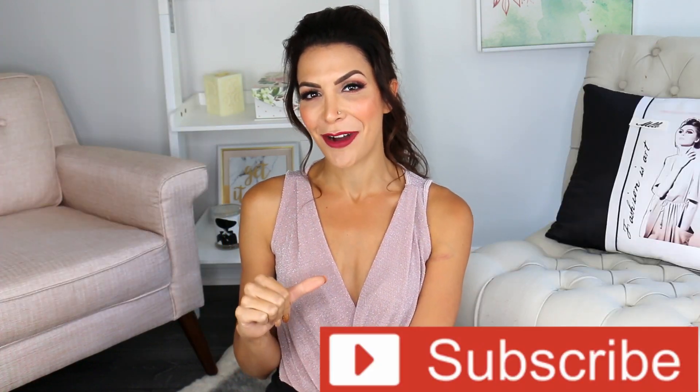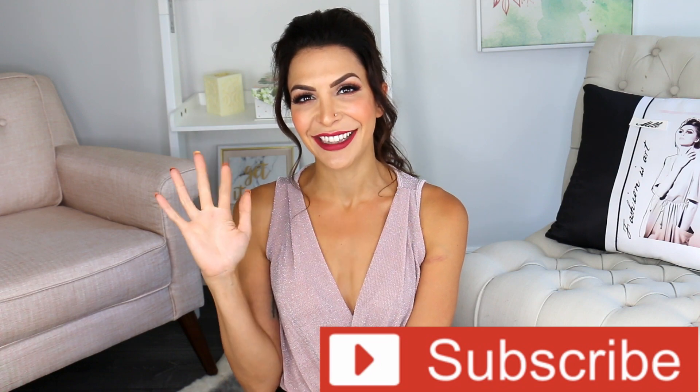Thank you so much for watching. Subscribe to the channel if you haven't done so already, and I'll see you next week. I love ya.